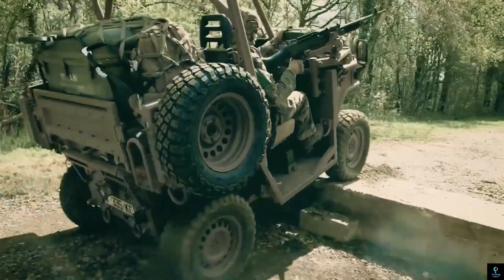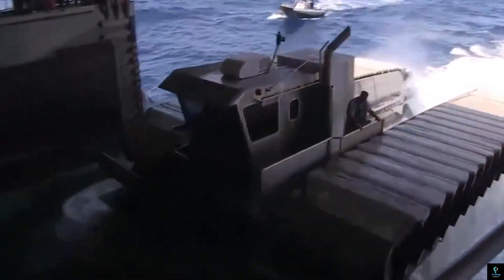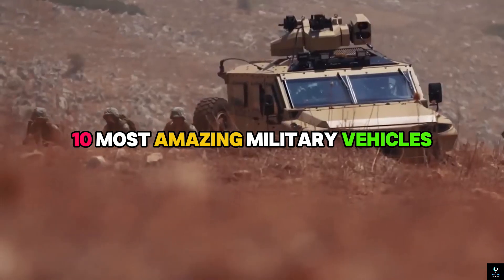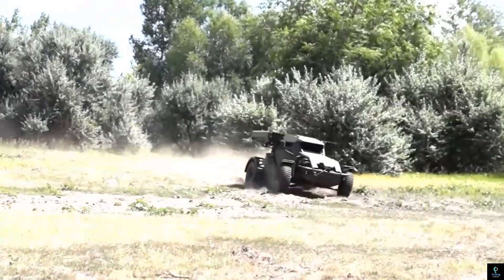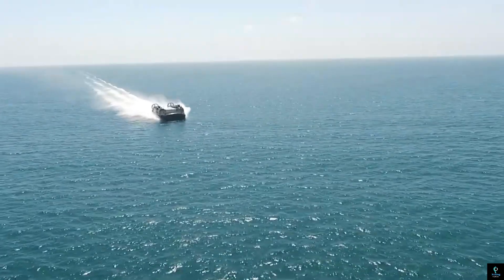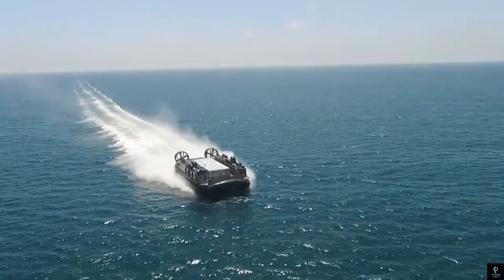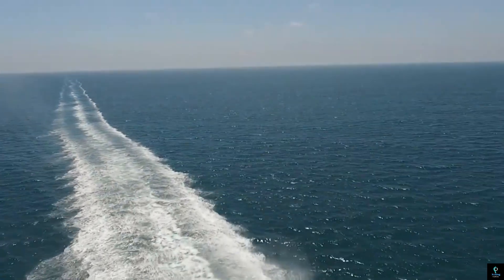Welcome to Exciting Machines, where we showcase the incredible innovations shaping our world. In this video we're diving into the 10 most amazing military vehicles in the world — machines that redefine power, protection, and cutting-edge technology. From stealthy hovercraft to all-terrain armored beasts, these vehicles are engineered to dominate in the most challenging environments. Get ready to explore the ultimate in military ingenuity and engineering brilliance.